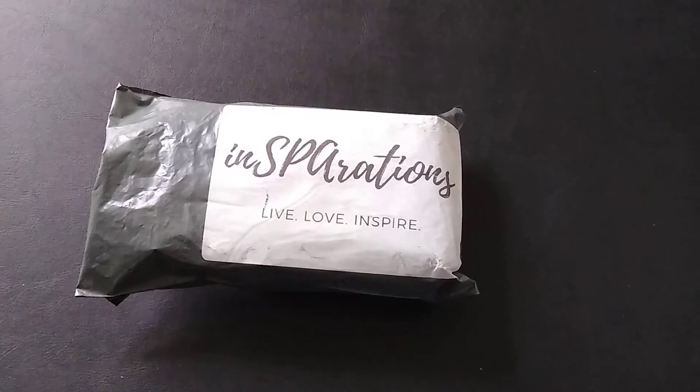I elected to get an eight-ounce candle. It's basically $17 a month — $14 plus $3 shipping and handling — so I paid $17 for this eight-ounce candle delivered every month. This is actually my second month getting it; it's December 2020.